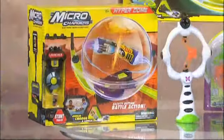Now this morning we have Nick to join us. Good morning, Nick. How are you doing? Well, we've got some awesome toys for you today.